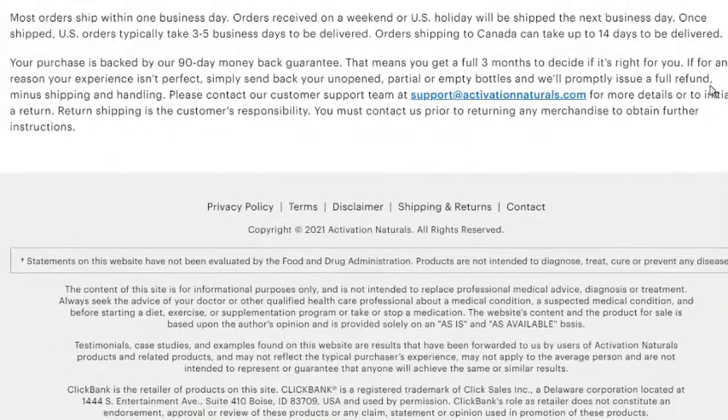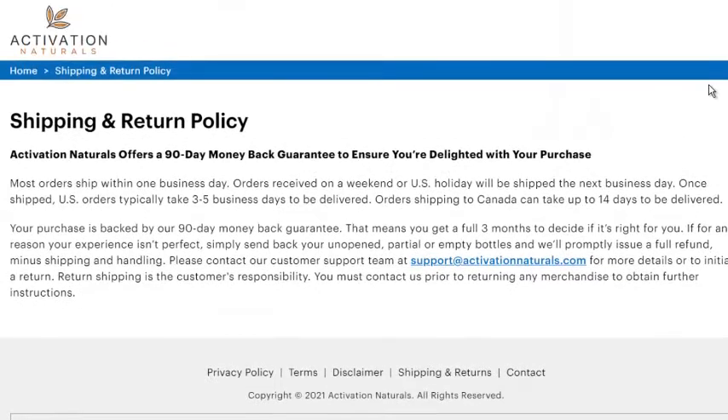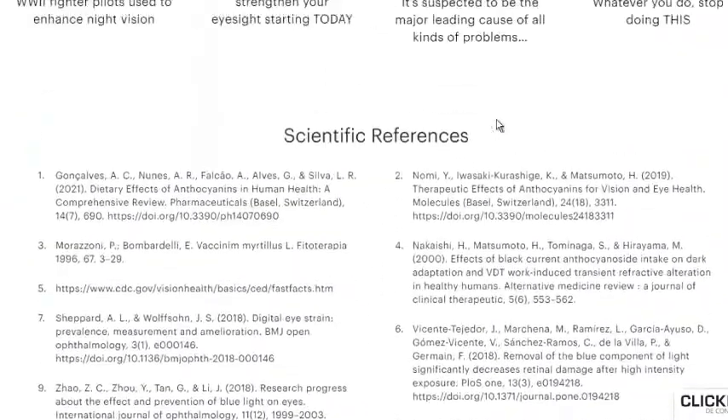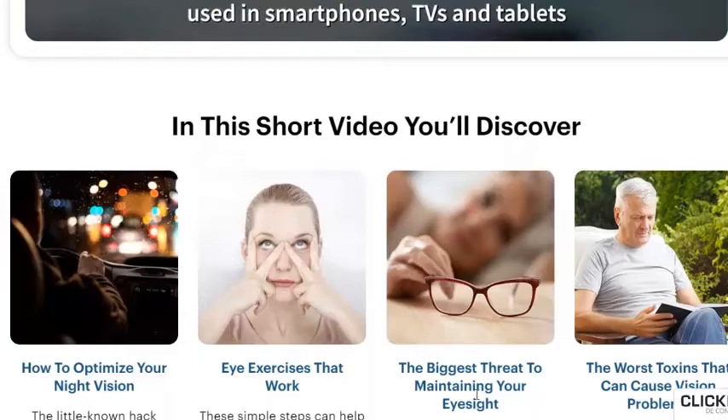Well, listen to this. Blue light has shorter wavelengths and higher energy than other colors. Your eyes can filter the light, but only if you're getting the right nutrients, which I'll tell you about shortly. Most of the light from LEDs used in smartphones, TVs, and tablets...